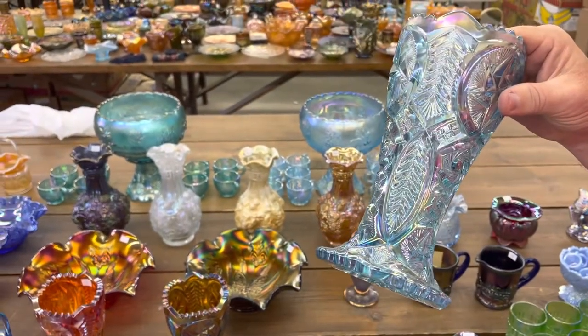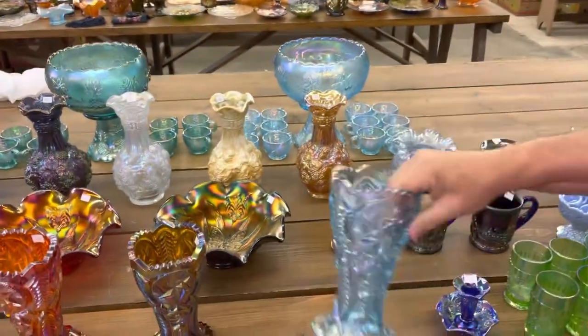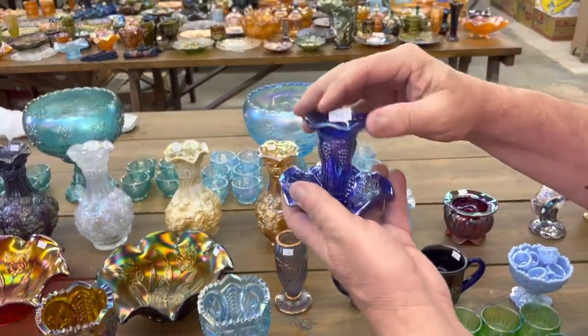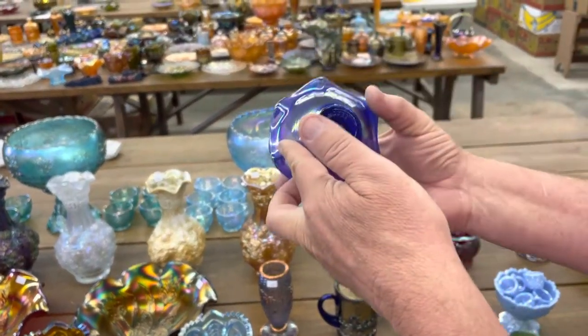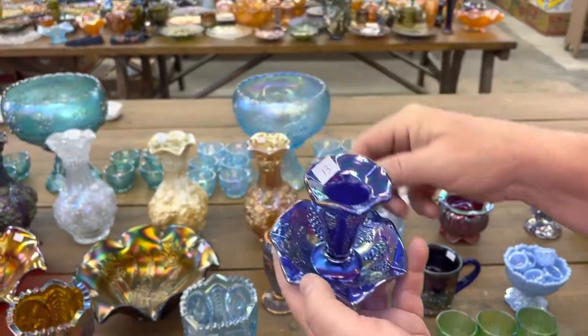LeVay made this one — this is number 12. Several encore pieces in this sale. Dorothy Taylor, 1983 on that one. And this one here is the little vintage Epergne in blue.